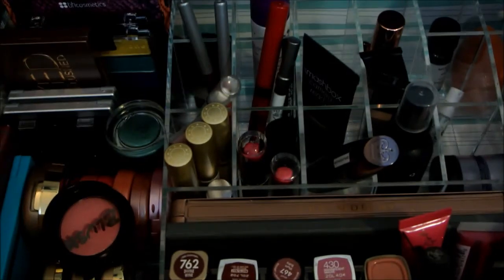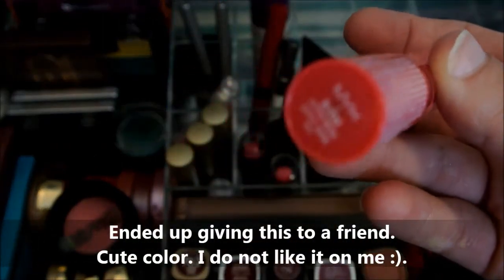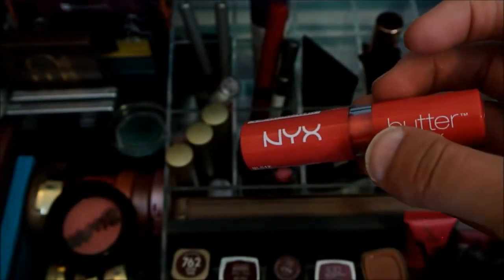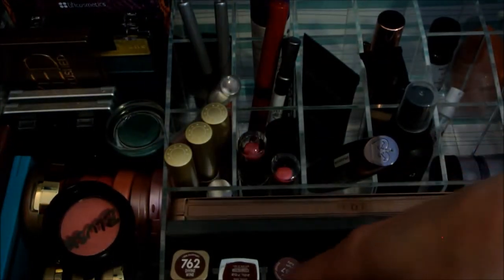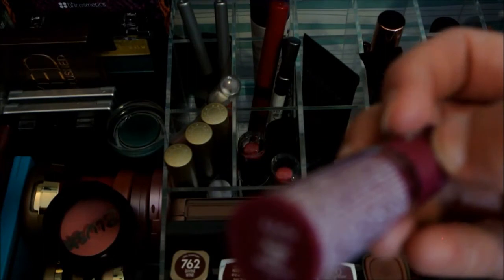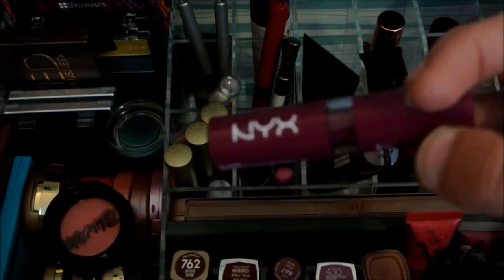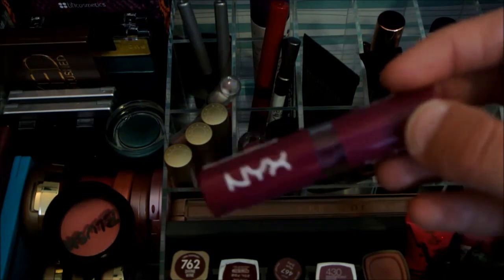I didn't pick lips! I'm going to pull this NYX Butter Gloss in Little Susie — this was one my friend Katie gave me because it came in her Ipsy and she didn't like the color on her. I'm also going to pull this NYX one that came in my Ipsy the same month — I think it's called Bacus. I actually put a swatch of this on my Instagram when I got it a couple months ago.